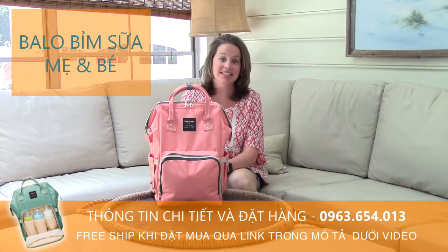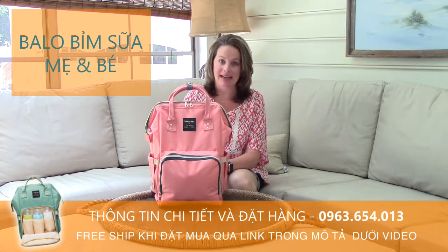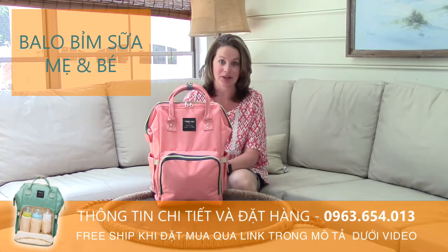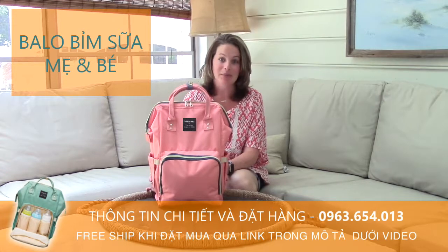Hey guys, Allison here. So today I wanted to feature a new travel backpack diaper bag that just came in the mail today. I've literally had this thing for about one hour and I've already photographed it, filled it up with all my stuff, and I'm doing a review. So I'm pretty excited about it.